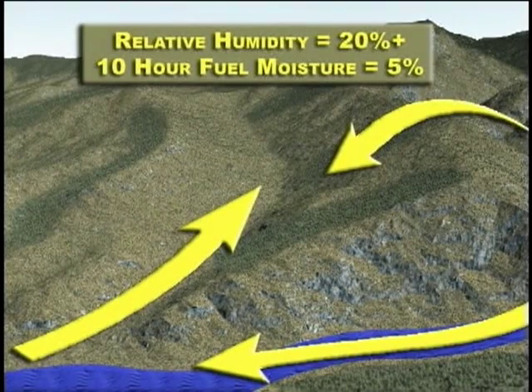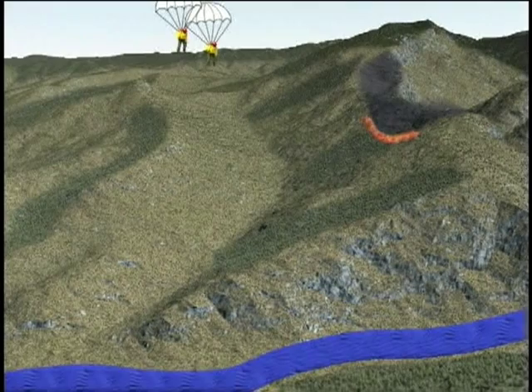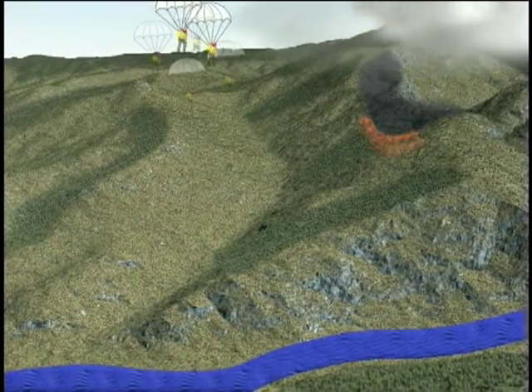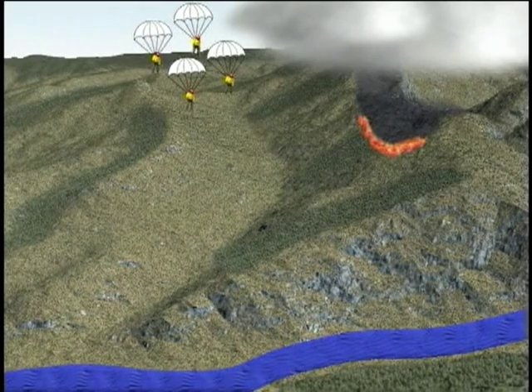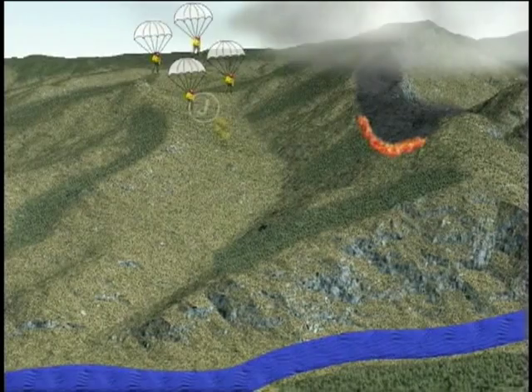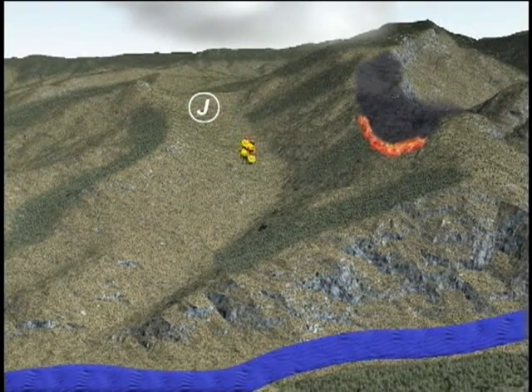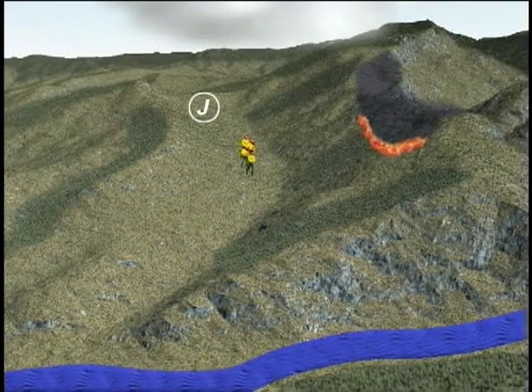Winds were steady and moderate with typical afternoon up-canyon and upslope patterns. However, sometime during the jump operation, a thunder cell passed over the area, scattering jumpers and gear all over the hill. Fire size at the time of the jump was estimated at 50 to 60 acres and behavior was relatively quiet. The crew landed on a ridge above the fire, gathered up, and began hiking down.